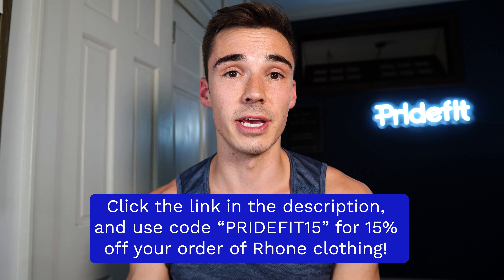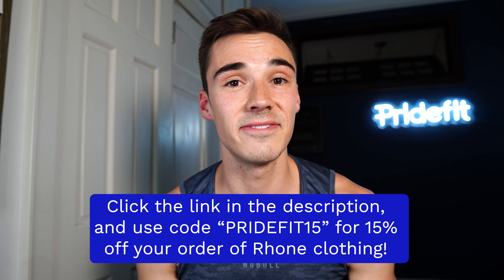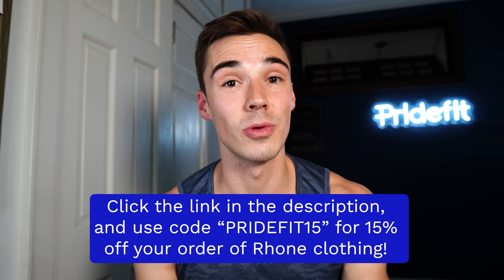Really quick — if you've been enjoying this video, don't forget to click the link in the description and use code PRIDE15 to get 15% off your order of Rhone clothing. Let's keep on going with the clothing haul.